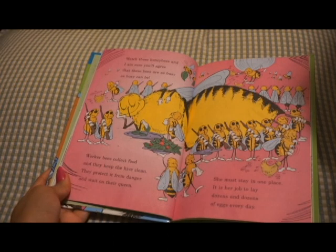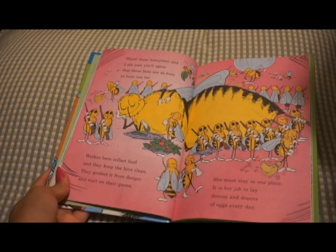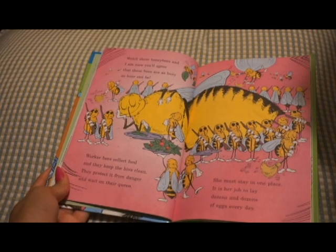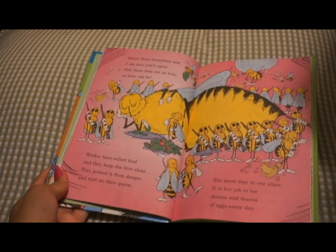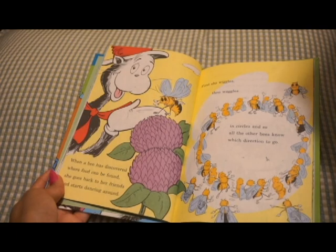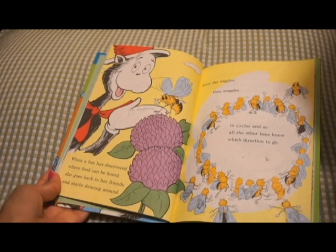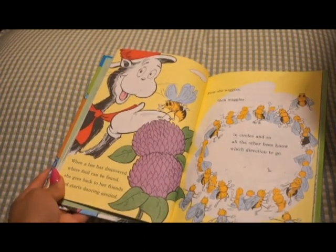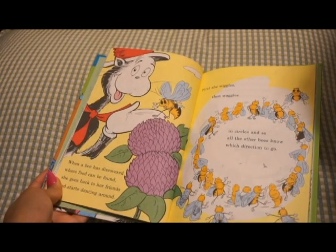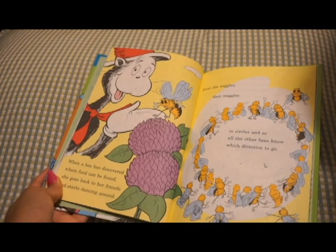Watch these honeybees, and I'm sure you'll agree that these bees are busy as busy can be. Worker bees collect food, and they keep the hive clean. They protect it from danger, and wait on their queen. She must stay in one place. It is her job to lay dozens and dozens of eggs every day. When a bee has discovered where food can be found, she goes back to her friends and starts dancing around. First, she wiggles, then waggles in circles, and so all the other bees know which direction to go.